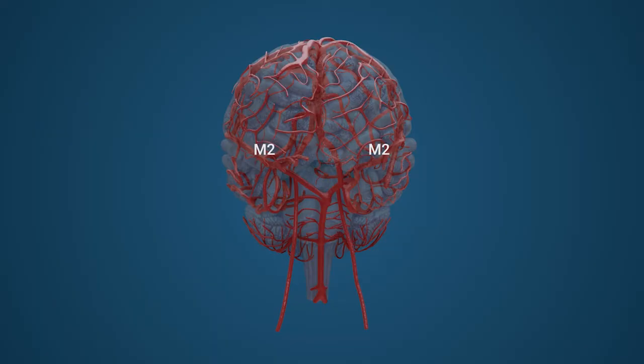As the M2 segments advance, their perforating branches irrigate areas of the insula. The insula is often referred to as the fifth hidden lobe of the brain, as its structure remains concealed in the folds of the cerebral cortex. It is connected to the brain's emotion and memory centre, and loss of sufficient blood supply to this region can cause emotional problems such as a loss of empathy. The insula's function is vast, with an M2 embolic obstruction leading to the inability to taste and or sense pain.